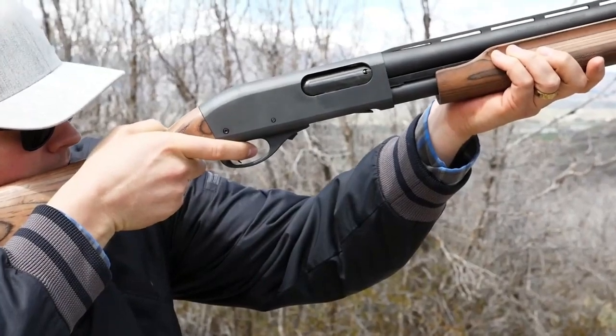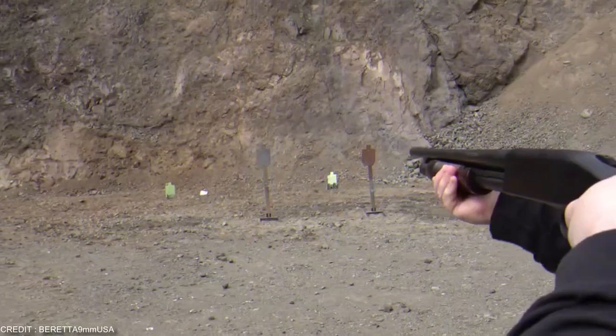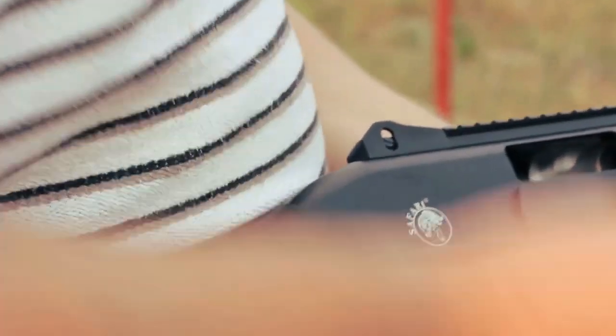When you are on the lookout for an ideal shotgun, various features including the type, gauge, capacity, pull length, and price play an important role. We have made a list of the best shotguns in the market for home defense. Stay with us till the end of the video to find out.